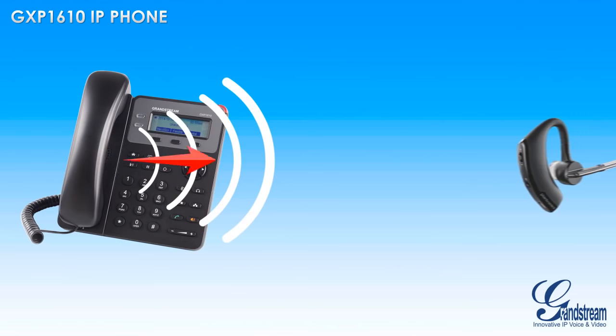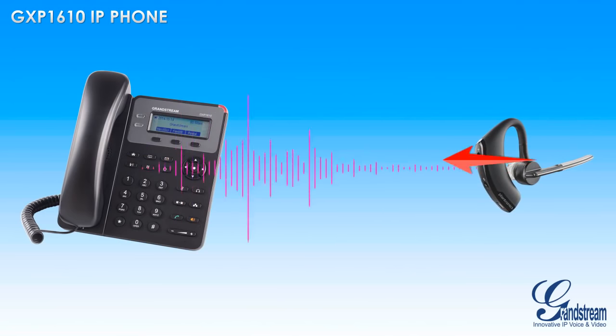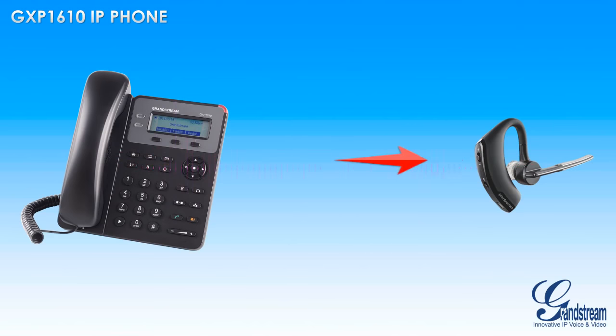The GXP1610 also features electronic hook-switch support for Plantronics headsets, allowing users to simply press a button on their EHS-compatible Plantronics headset to answer or hang up calls on the GXP1610.